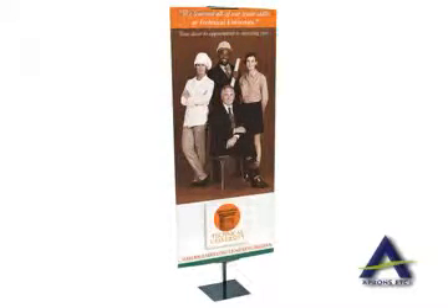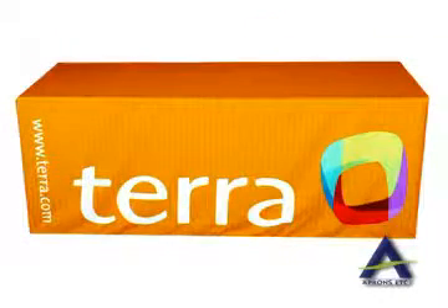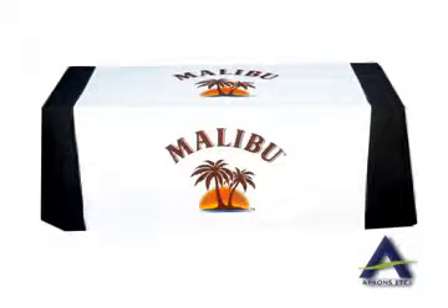Choose from full front panel logo printing or all over step and repeat table cover designs with PMS color matching capabilities, giving you a lifelike photographic reproduction that will make your digital display impact all passers by.